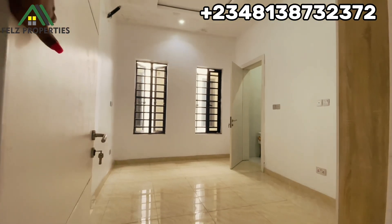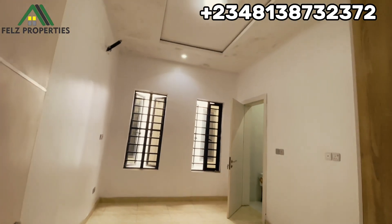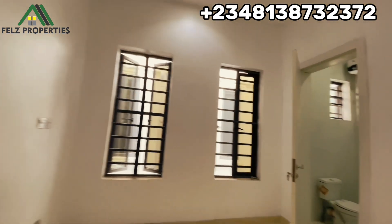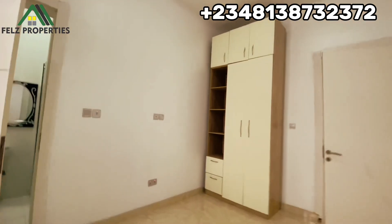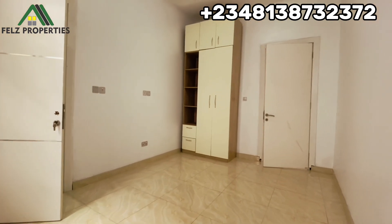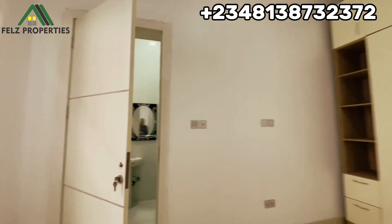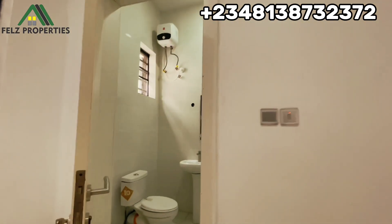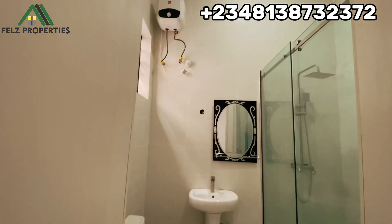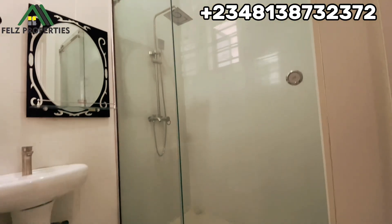Room number two is very spacious — it has two windows, beautiful lighting, and the AC wire has been installed. It also has a cupboard. The bathroom has a toilet, sink, mirror, water heater, and a spacious shower cubicle.